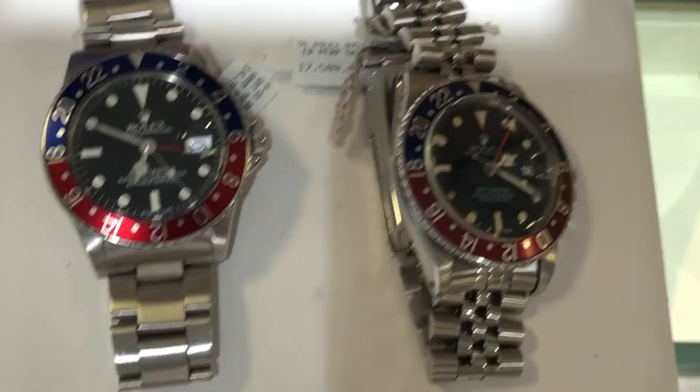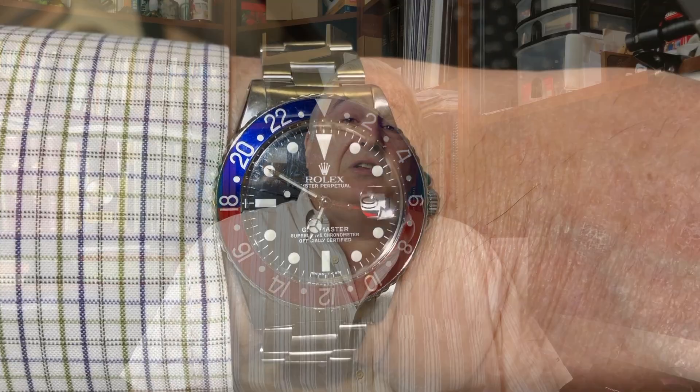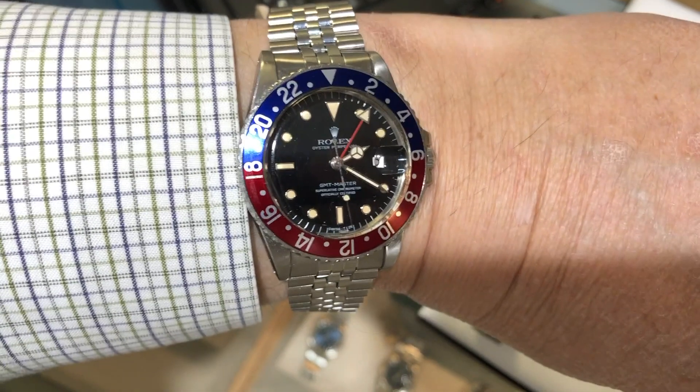I did see a couple of GMT Masters with the Pepsi bezel: a 1973 model on an Oyster bracelet for about $15,000, and a 1984 on a Jubilee bracelet for $17,500. Very nice watches, but out of my price range for consideration at this time.